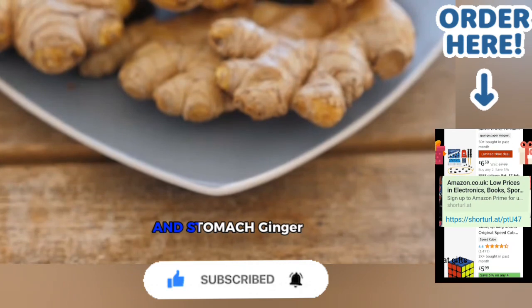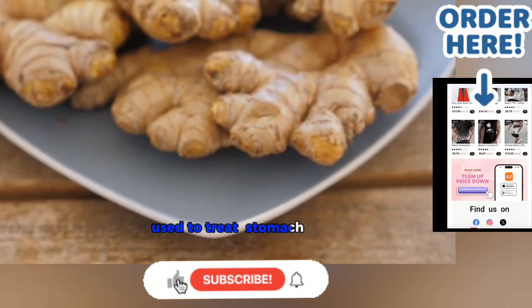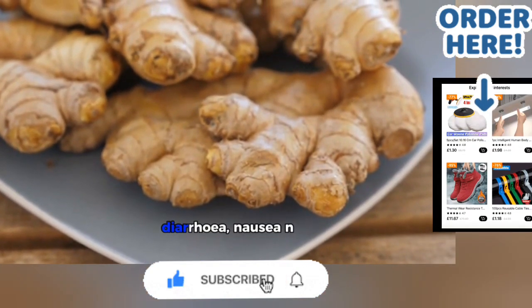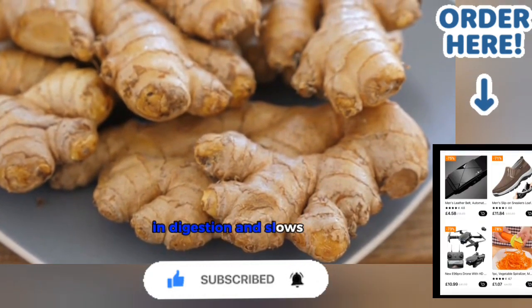14. Ginger — Stomach. Ginger looks like the stomach and is used to treat stomach problems, including motion sickness, colic, gas, diarrhea, nausea, and loss of appetite. It also aids in digestion and slows down bowel tumors.